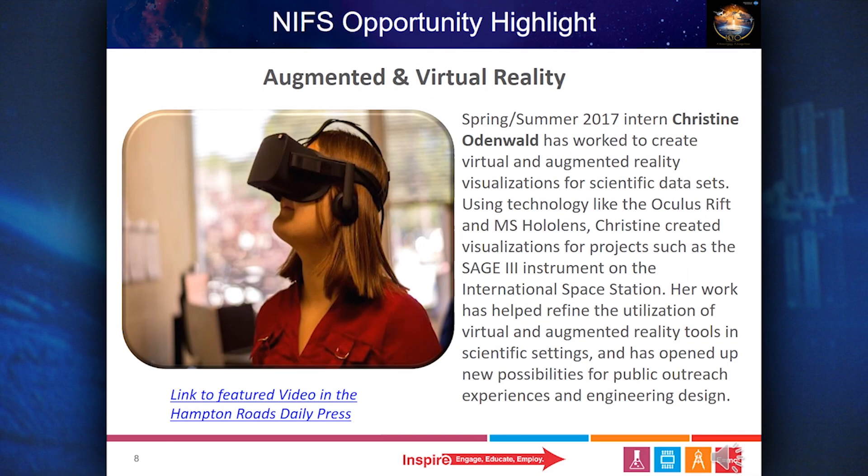Spring-Summer 2017 intern Christine Odenwald worked to create virtual and augmented reality visualizations for scientific datasets. Using technology like the Oculus Rift and MS HoloLens, Christine created visualizations for projects such as the SAGE-3 instrument on the International Space Station. Her work helped refine the utilization of virtual and augmented reality tools in scientific settings and opened up new possibilities for public outreach experiences and engineering design.